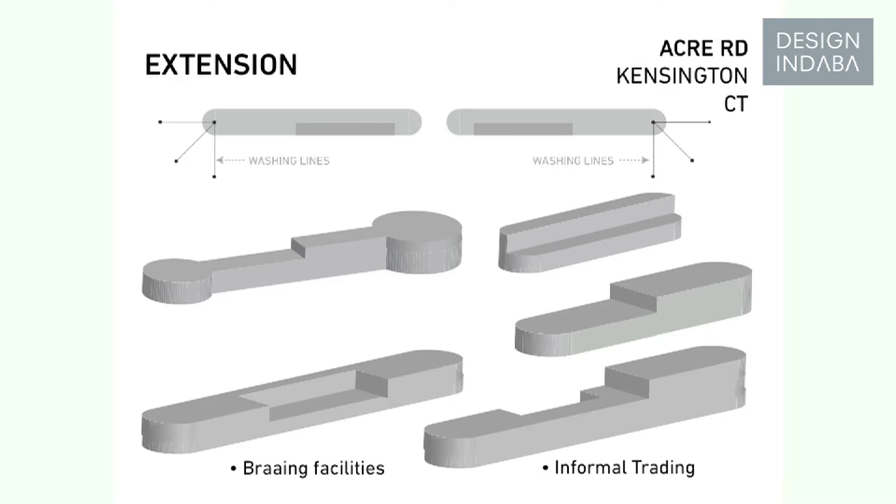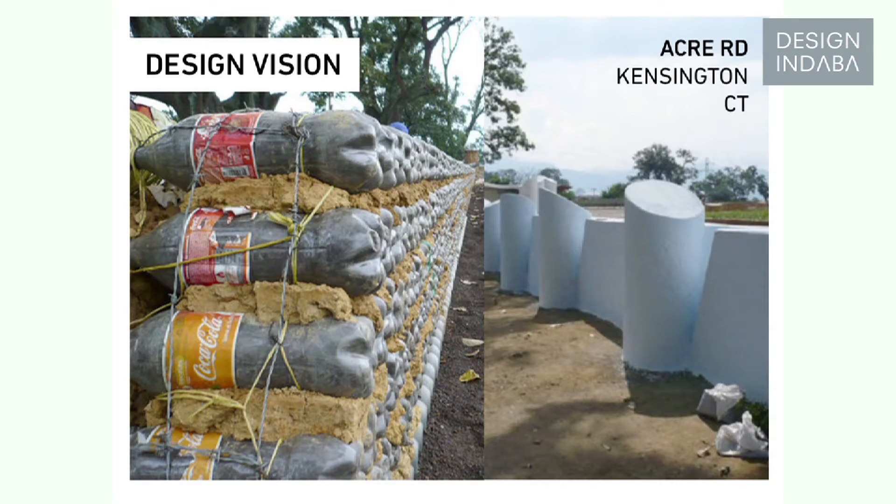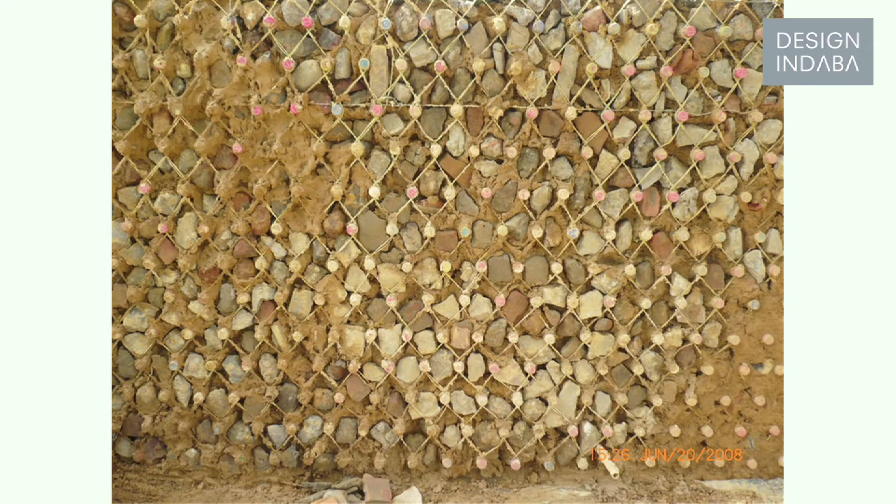The very interesting thing about this is that the structure we created uses a recycled bottle technique, which involves recycling used plastic bottles. It's very cheap, very durable, and obviously uses recycled materials and a lot of local labour, so we hope to provide some short-term economic benefits to local unemployed people here as well.